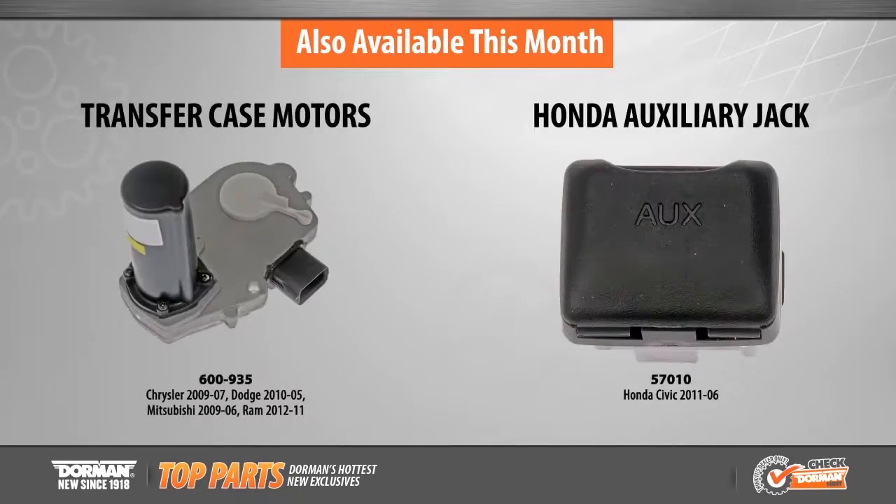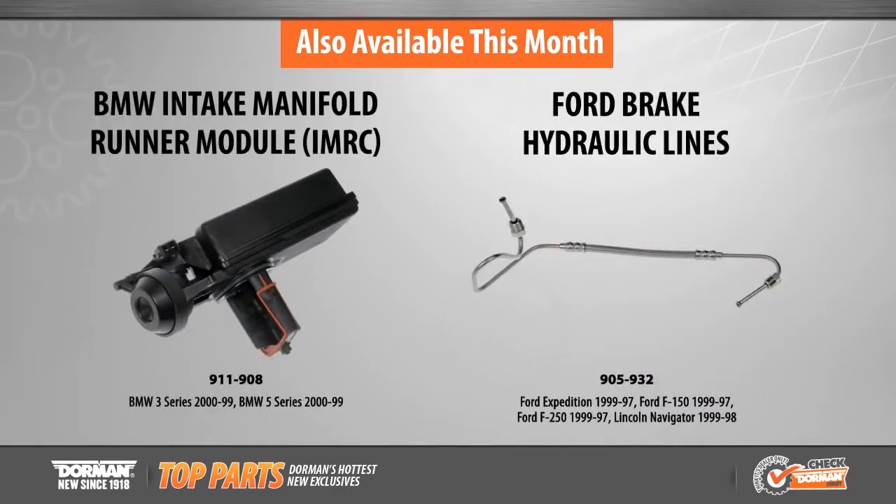Also available in this month's announcement are leaf spring shackles, spare tire hoist, transfer case motors, auxiliary jack, intake manifold runner control, and brake hydraulic lines.